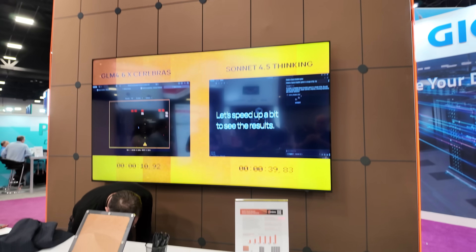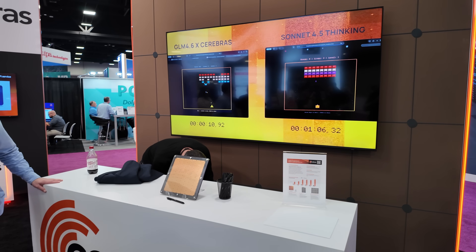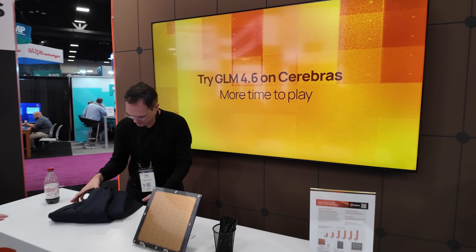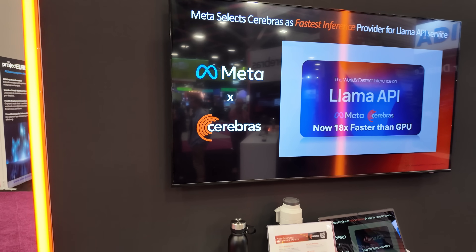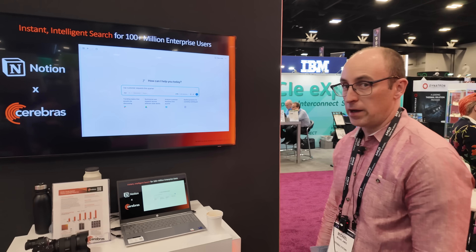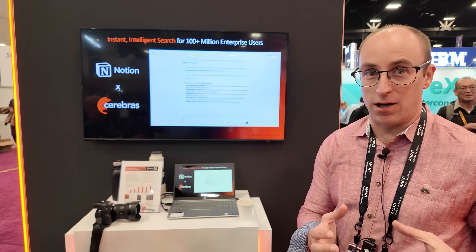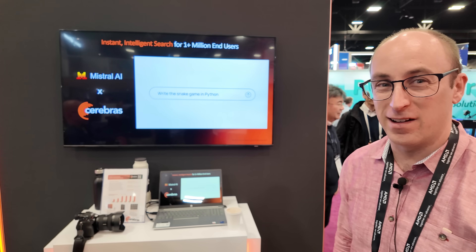On the screens here are some AI models — there's the Sonnet 4.5 model and it appears to be solving a video game. Over here it says Meta, so you run open-source models? Yes, we run all the popular open-source models: the OpenAI models, the Llamas, Qwen, and DeepSeek.